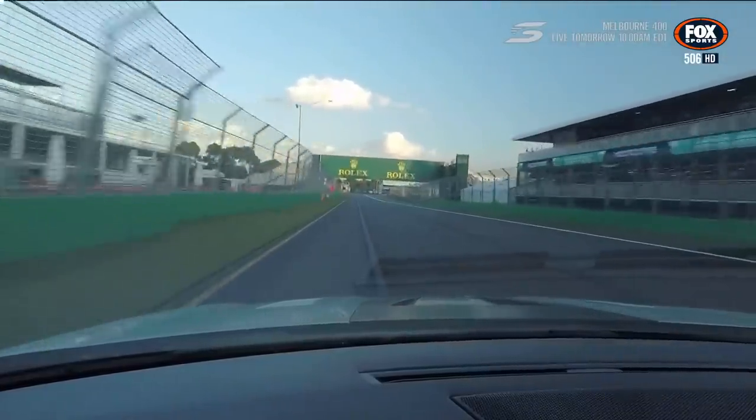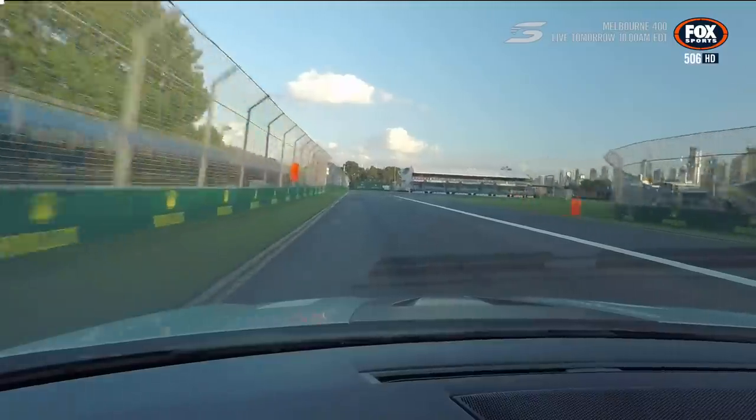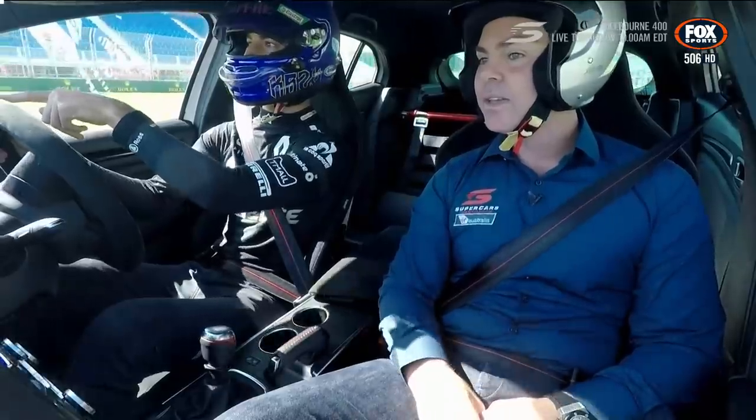Turn one's one of the most difficult corners, I think, in terms of — it's so hard to spot the apex. Even at this height, you don't really see the curb. In our car, obviously, as low as we are, we only see it till very late.